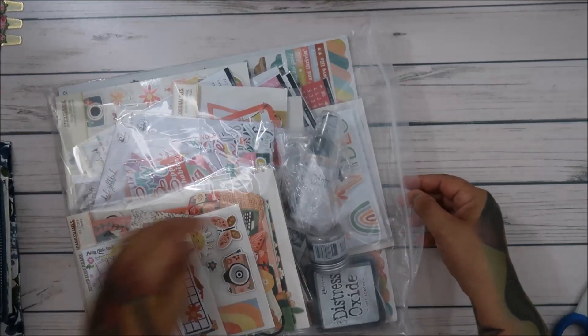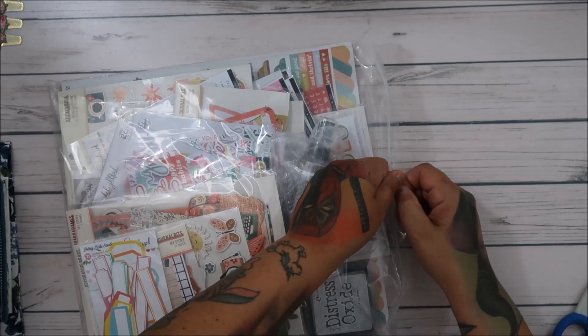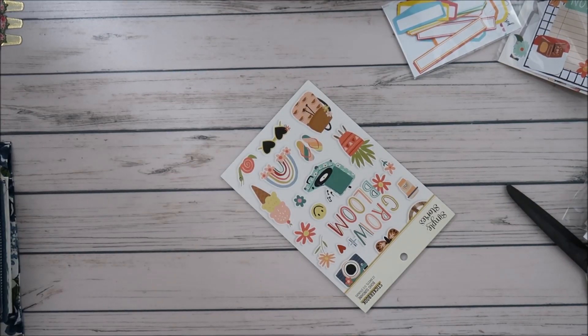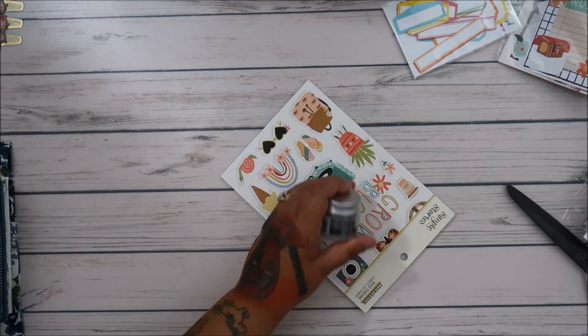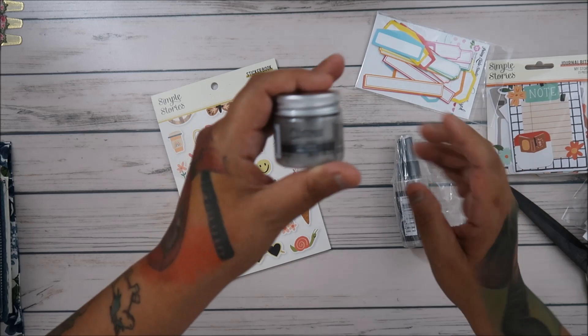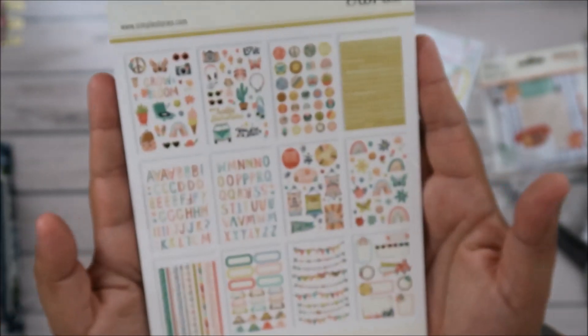Hey everyone! I got a Paper Issues order in — it's been a hot minute since I got anything from Cassie, the owner of Paper Issues, but it's just because I haven't been really paper crafting and I've been putting things off for a little bit. I had to have these though. I got distress — Lost Shadow distress — I think this was the latest Tim Holtz color maybe, and like I said I've been out of this game for a while so I'm not sure what is what now.